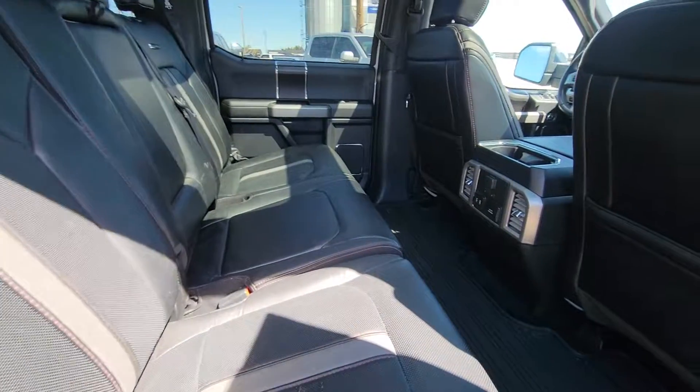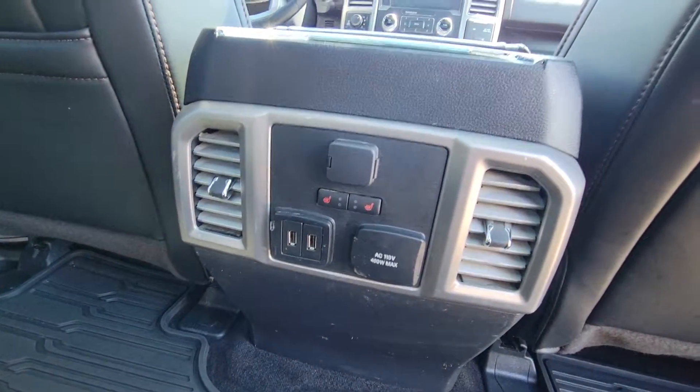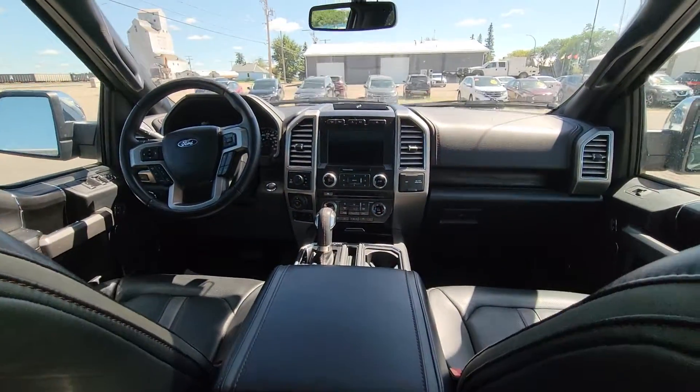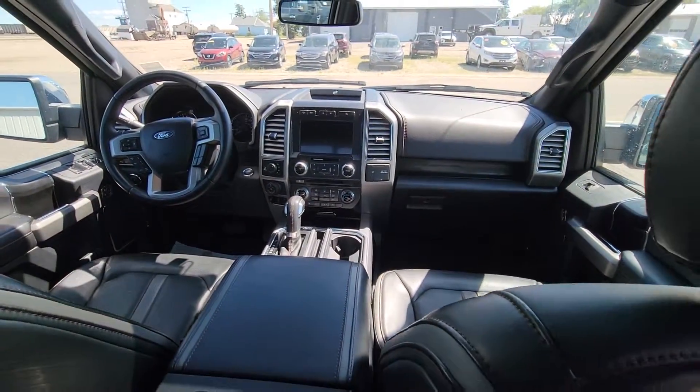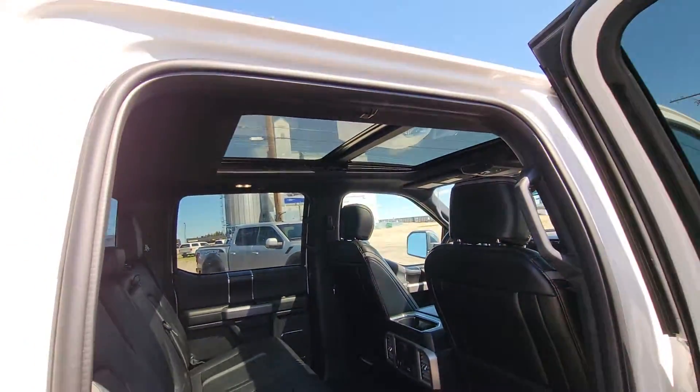We've got heated rear seats, a couple of USB chargers, and a full screen. We'll jump in the driver's door here — it does have the dual panel moonroof as well.